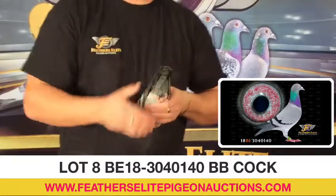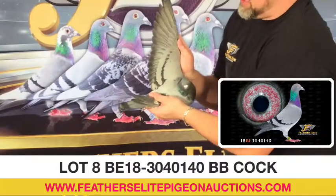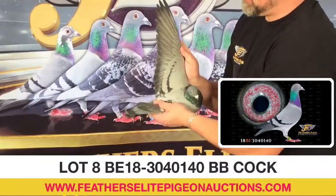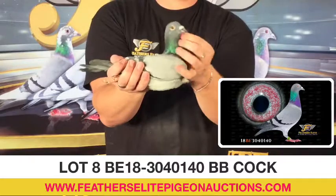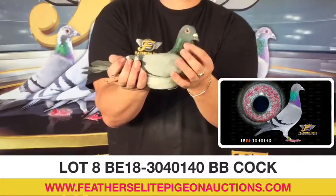Beautiful, beautiful pigeon. One pin tail, very strong back, gorgeous wing, sharp looking face. Again, it does have a henny look, but it is a cock. This is your lot number 8.